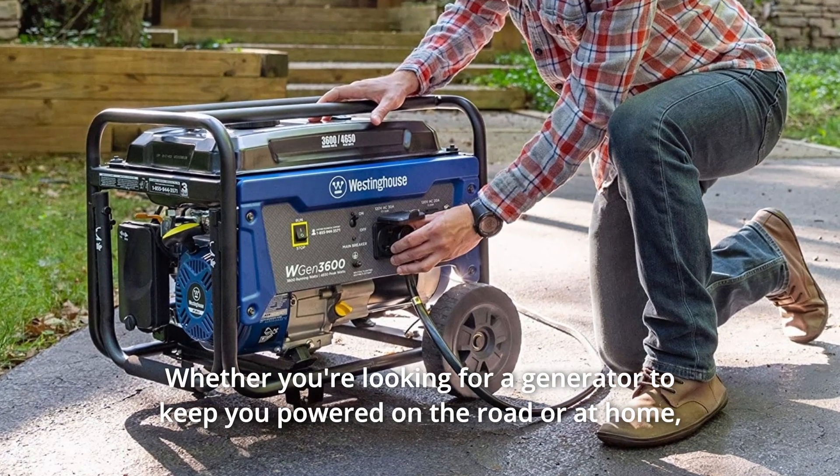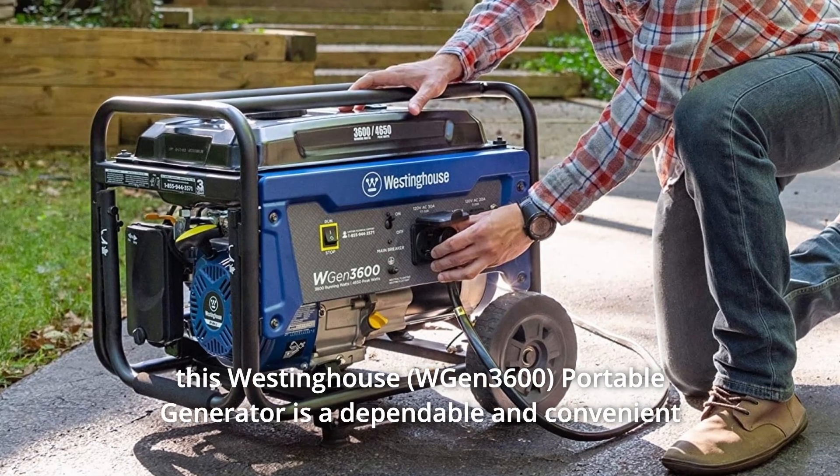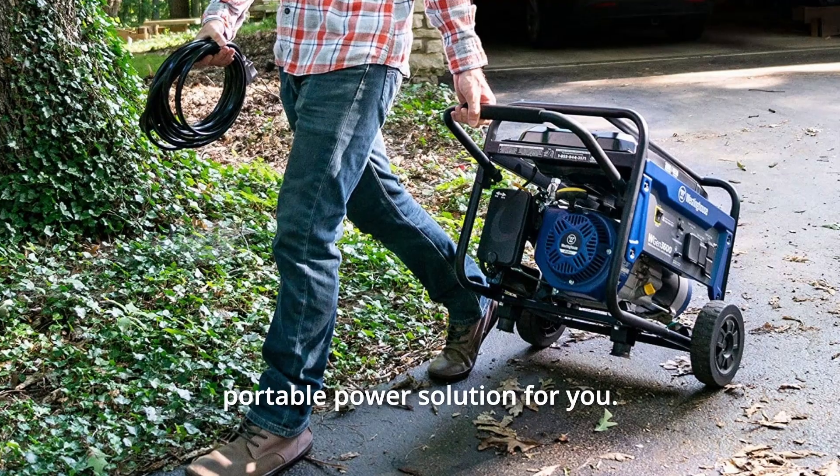Whether you're looking for a generator to keep you powered on the road or at home, this Westinghouse portable generator is a dependable and convenient portable power solution for you.